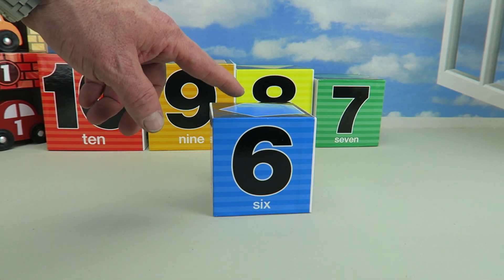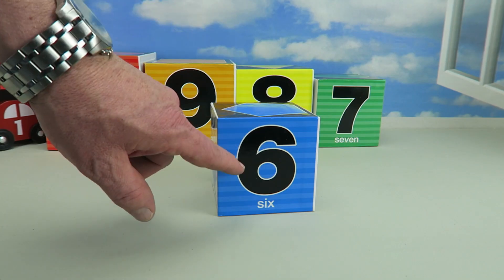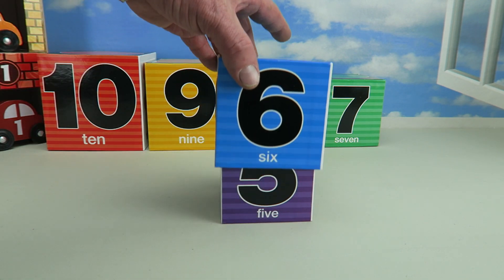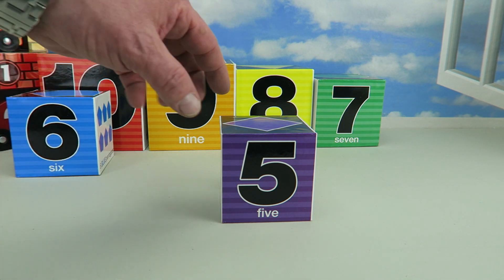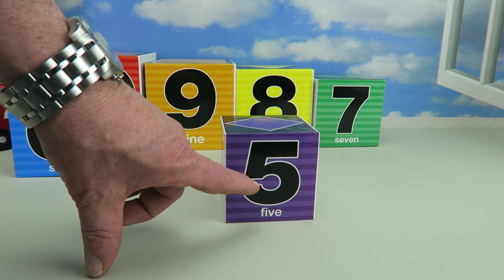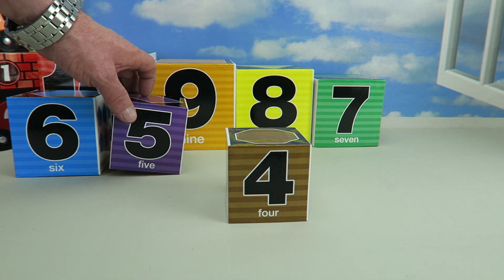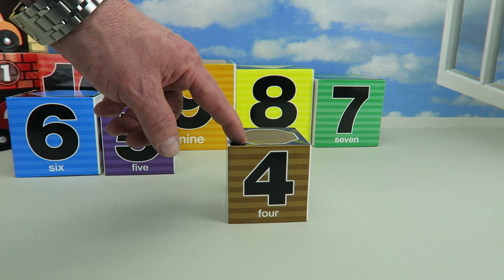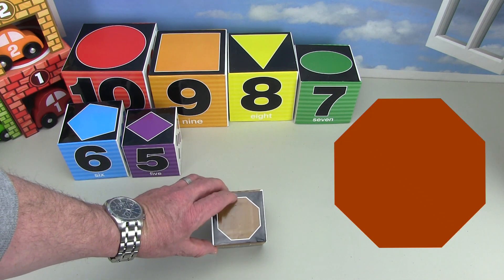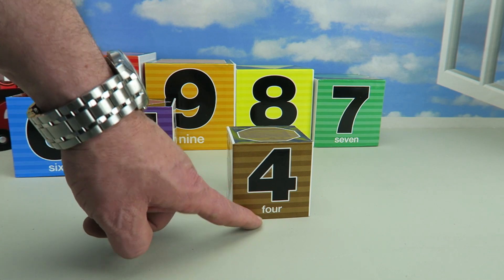It's the blue box, and the blue box has a blue pentagon on it. It's got the number six — there's the word six. Let's see what's underneath the blue box. It's the purple box. The purple box has got a purple diamond on it, and it's got the number five — it says five right there. Let's see what's underneath it. It's the brown box. The brown box has got a brown octagon — an octagon has eight sides — and it's got the number four, and it says four right there.